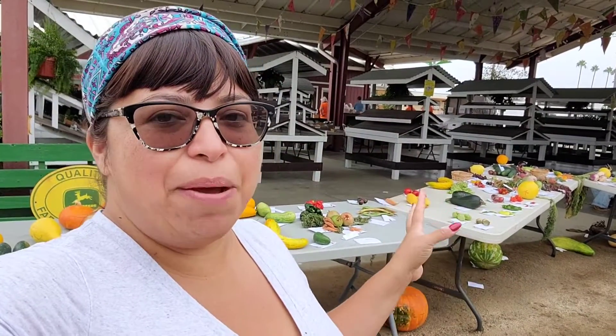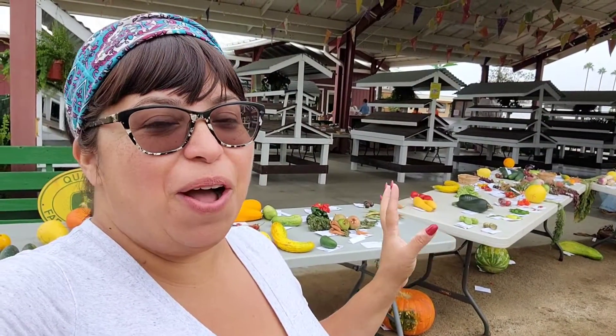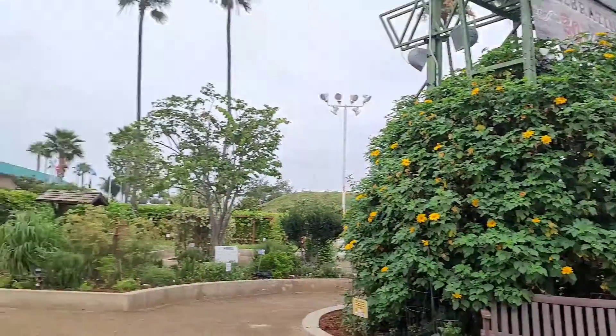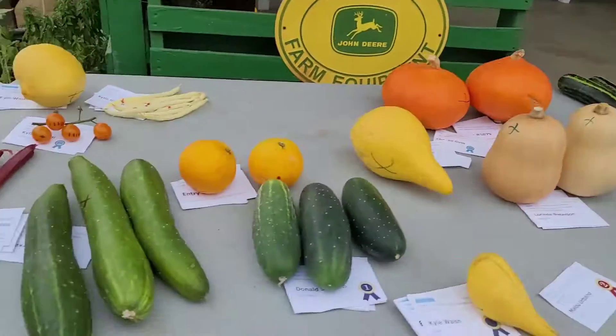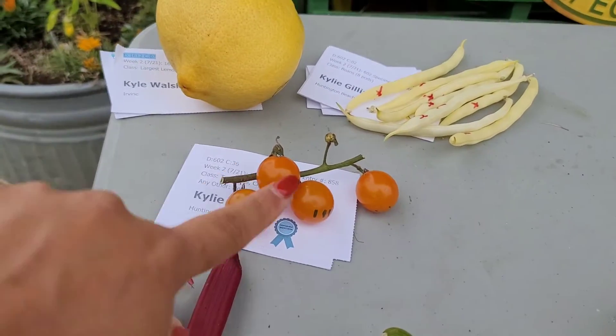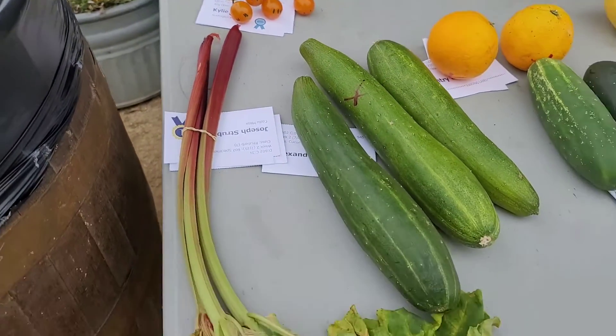I dropped off my flowers and I'm going to pick up my stuff from last week. Let me show you all the cool stuff that's still left on the table that people haven't picked up yet. What are the marks for? Oh — the marks on them, they mark them so you can't enter them again into the competition, like the exact same vegetable.